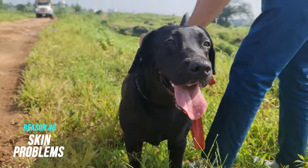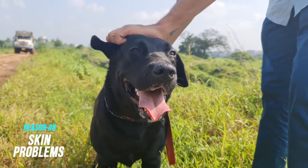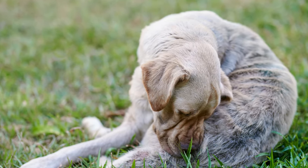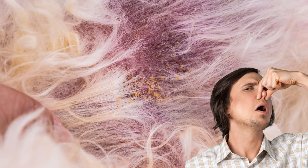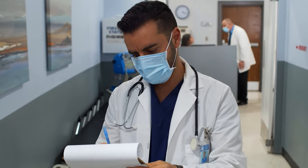Another major reason could be skin problems. If your lab smells like stinky cheese or fish, this could be due to a skin problem like canine seborrhea. Apart from that, other problems like allergies, fungus, or parasites can cause an overgrowth of yeast or bacteria and make them smell really unpleasant. In such cases, please consult your vet and seek proper guidance.